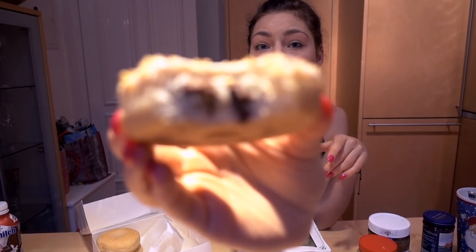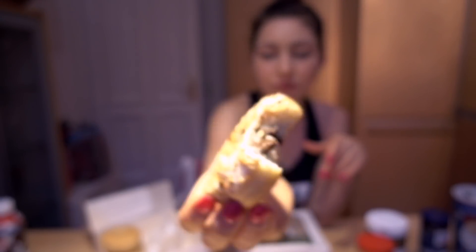Let me give these internet donuts a try. They are filled — my bad! This could be Nutella. It's actually not bad.